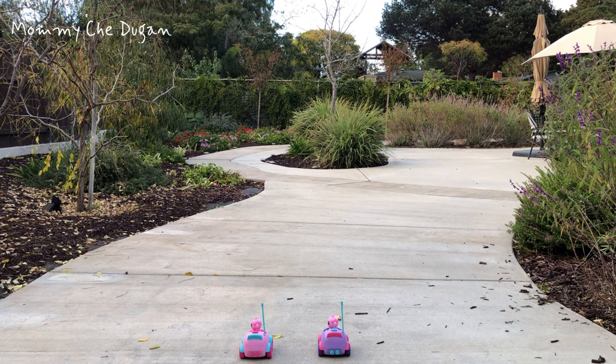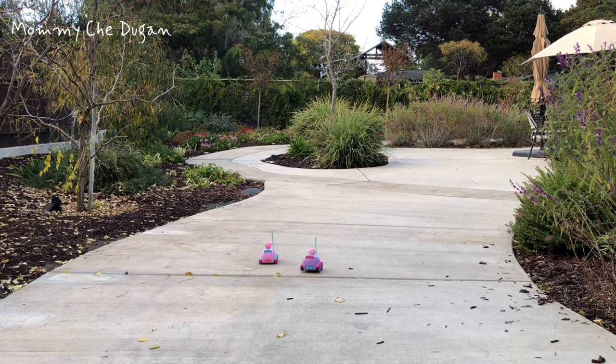Ready, set, go! I'm winning! I got it! I'm winning!